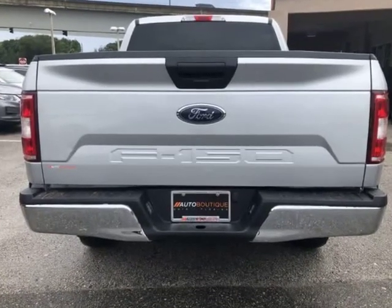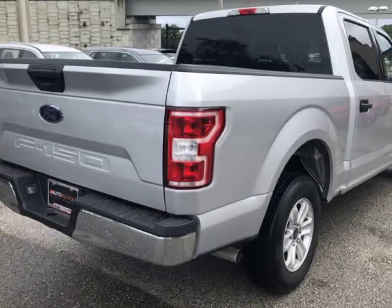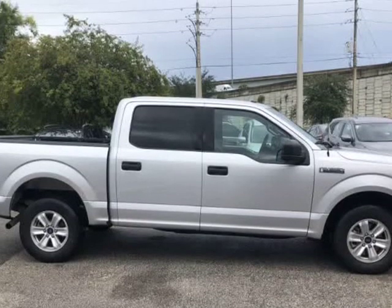Found a similar vehicle at a lower price? We will match it. Buying a car from us is easy — you can purchase the vehicle by paying cash, or you can finance through one of our partnered lenders.